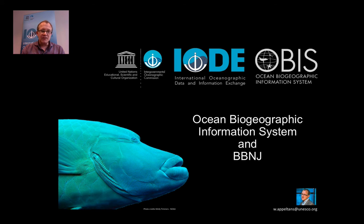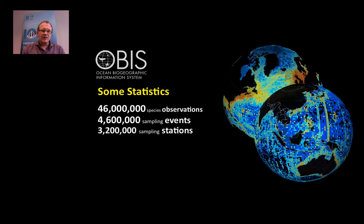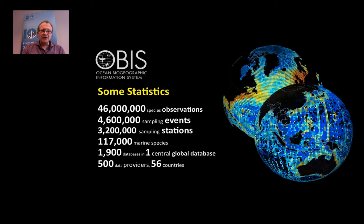Today I will give you an introduction to OBIS and what that can mean for ABNJ. Let's start with some statistics. At the moment we have 46 million species observations from 4.6 million sampling events, from 3.2 million sampling stations, from 170,000 marine species. We integrate 1,900 databases in one central global database, with 500 data providers from 56 countries. There are about 1,000 scientific papers that have cited OBIS so far, some of them very high impact, and we are adding about 10 new papers every month.